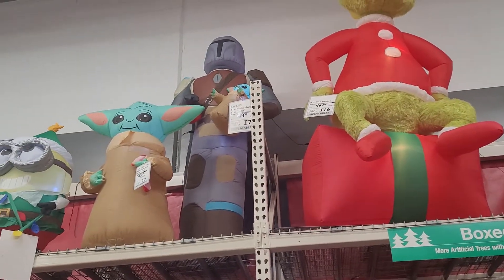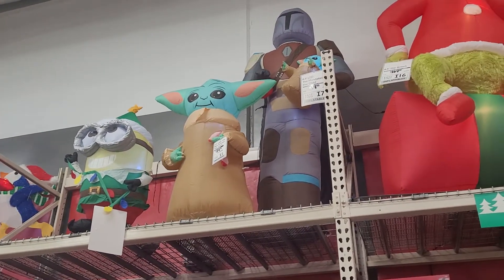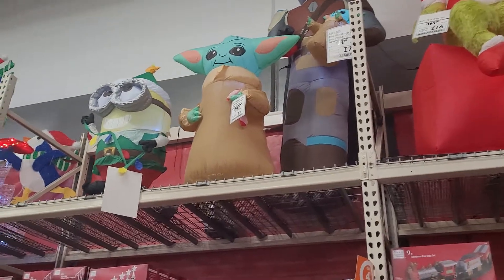And then they've got the Star Wars ones right here. So these are all the Disney ones — Star Wars, another Star Wars, and then the Minions. The Minions look so cute. He has like Christmas lights wrapped around him, so it makes him look cute.